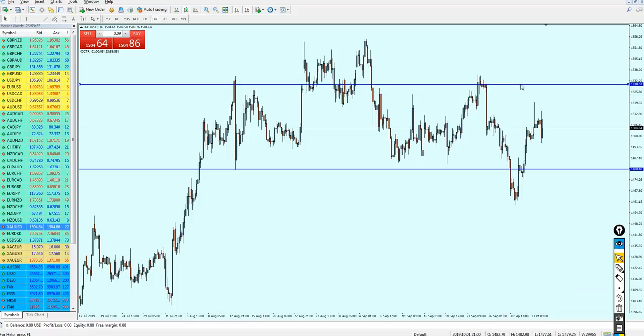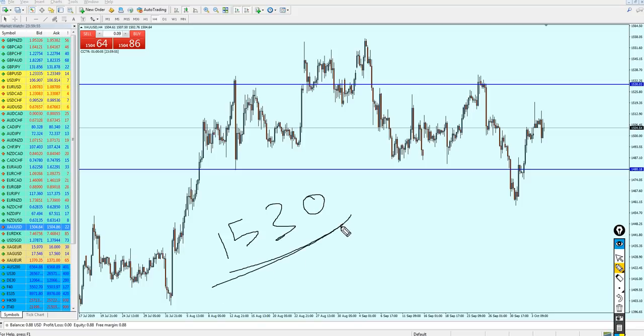I believe gold is going to reverse at this resistance level. The gold will reverse at the level 1530, and that will be the best chance to start selling. The gold might continue going up a bit more because we have a strong support level with a lot of support attempts, but I advise waiting until it hopefully touches 1530 on Monday's opening — that will be the safest point to start selling gold. Keep the trade running until the previous support.